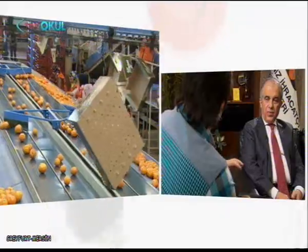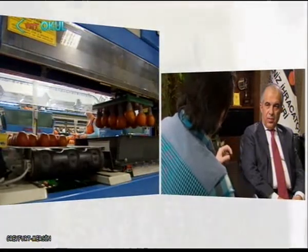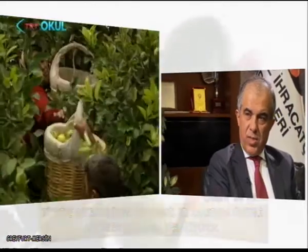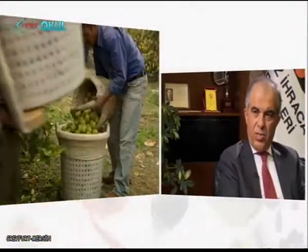Yaş meyve sebze ihracatında 2023 hedeflerimiz var. Toplam yaş meyve sebze ihracatımız içinde Turunçgil'in payı %45; en önemli alt grup. Narenciye sezonunu uzatmak için erkenci ve geçci çeşitlerin adaptasyonu üzerine Çukurova Üniversitesi ve Alata Araştırma Enstitüsü ile çalışmalar yapıyoruz. Turunçgil grubunun 2023 için 3,5 milyar dolar ihracat hedefi var. Şu anda hedeften bir sapma yok.